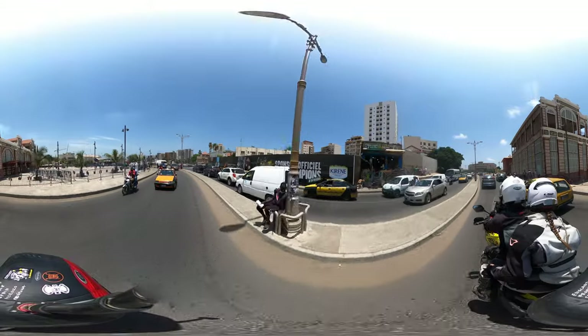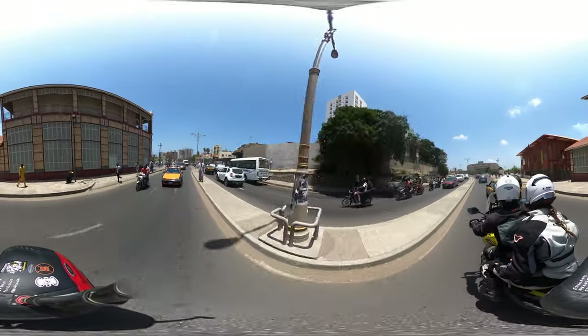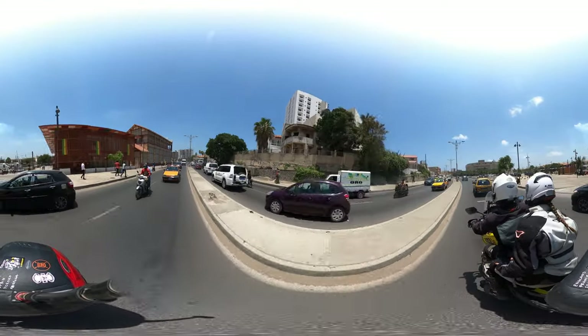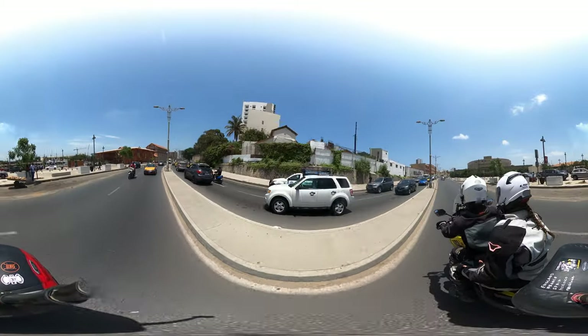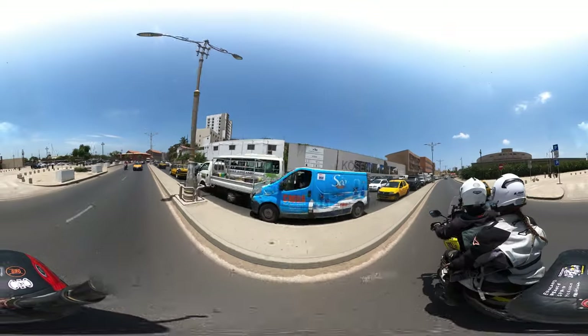I think that will do it for today's 360. We don't want to bore you too much with the traffic, but we hope you enjoyed this one from the center of Dakar. We'll see you on the next one — don't forget to subscribe! Thanks so much, bye bye!